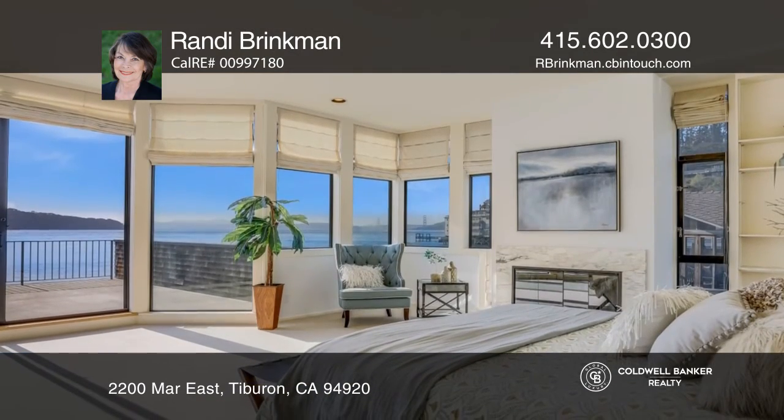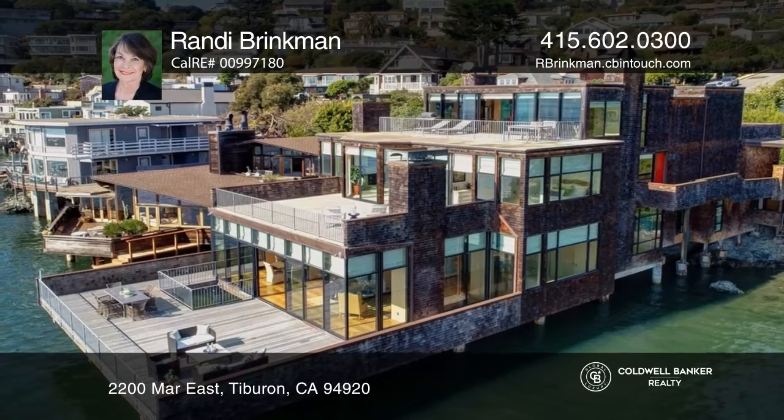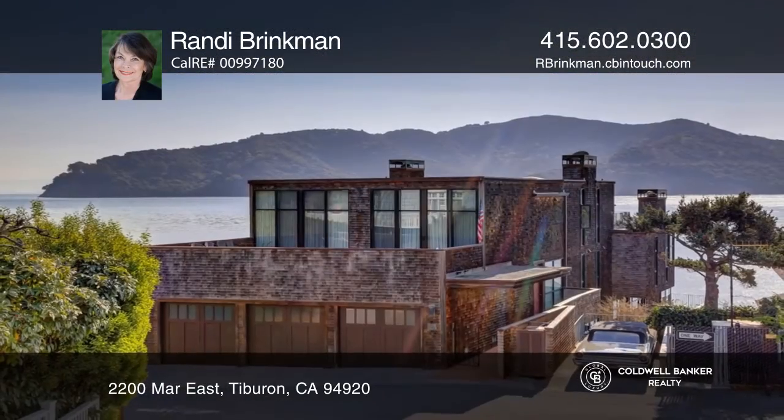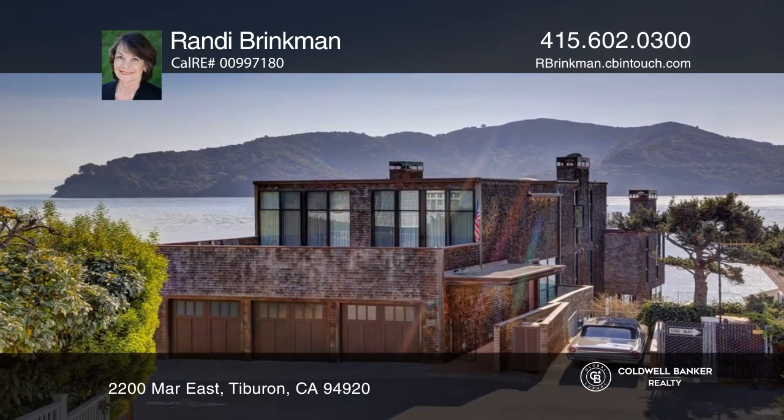This home is ideally sited, close to the ferry to San Francisco and downtown and its amenities. Come see all this property has to offer with Randy Brinkman.